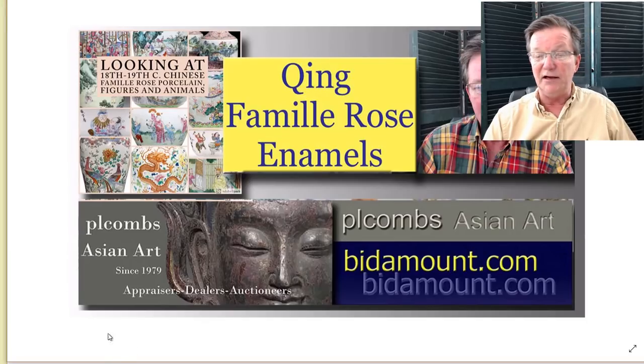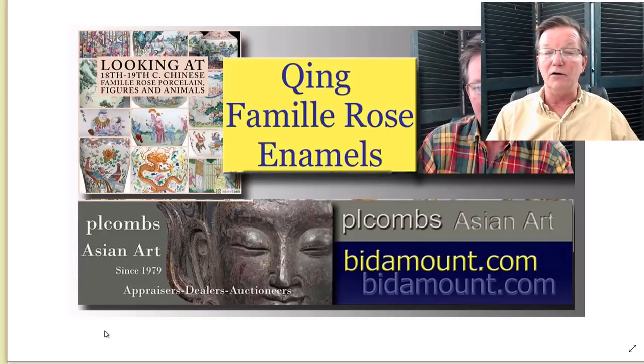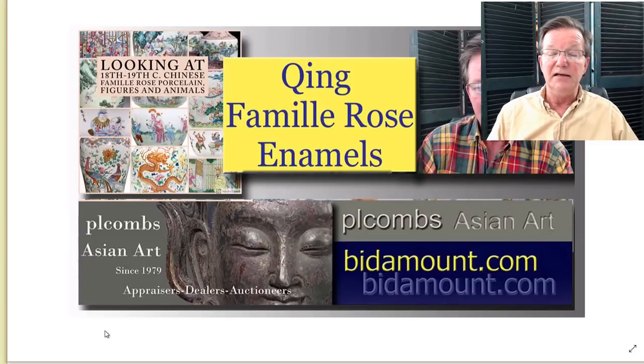This week we put out the video I'd been talking about doing on Qing Famille Rose enamels. It was a long process because we had to accumulate a lot of images - there are 65 or 70 pictures in there. It's a fairly long video, about an hour, but it goes into quite a bit of detail on how Famille Rose enamels should look, how they're decorated, and so forth. We've gotten a lot of positive response and we're going to do more of these, including side-by-side comparisons with copies, and some on Qing enamels on monochrome bases, floral, and famille verte.